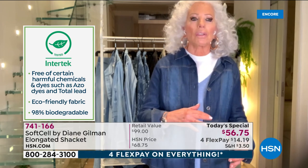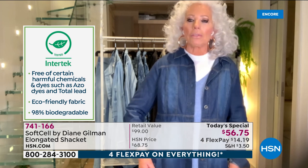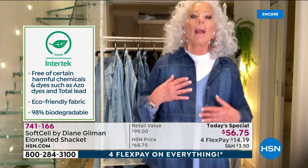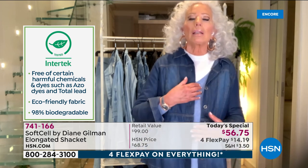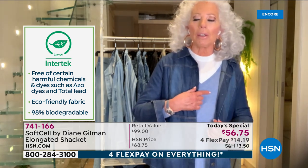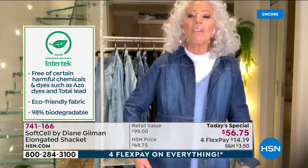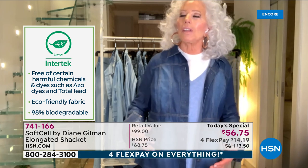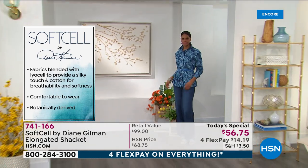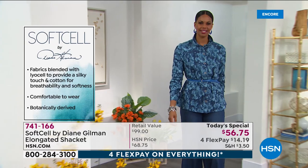A standard jean weight is 16 to 17 ounces. This is probably about eight and a half ounces, which means wear it as a shirt, wear it as a jacket. I've even got one of our cashmere blend sweaters from DG2 layered underneath it and it feels new to me. The weight of it feels new and practical.